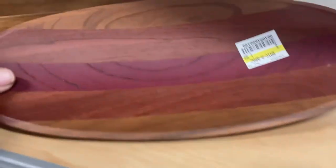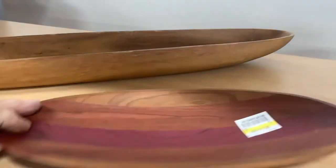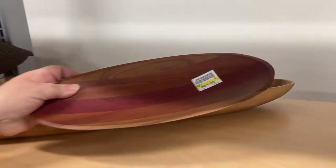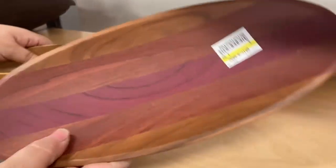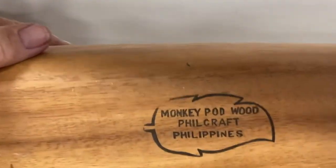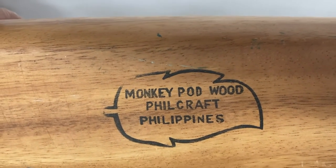And here for $1.99 it's a very well made wooden dish. We'll just clean that up, put a little mineral oil on it, and somebody will want it. This is big — really big. I don't know what you'd use it for, nuts or who knows what, but it is genuine monkey pod wood fill craft from the Philippines.